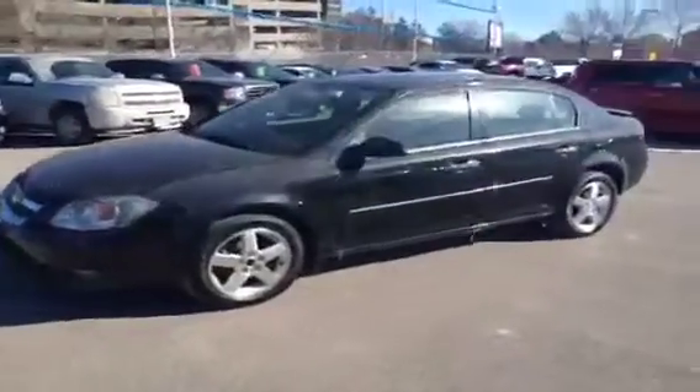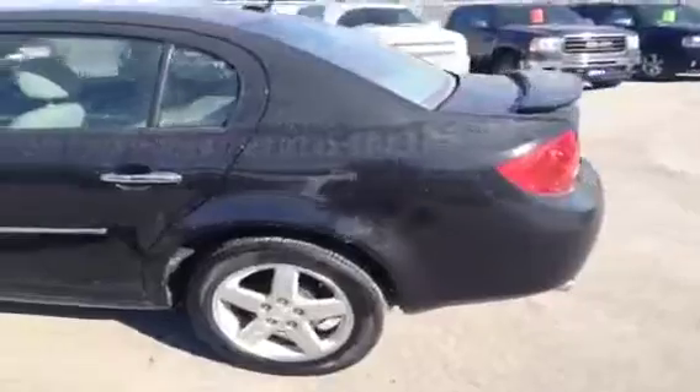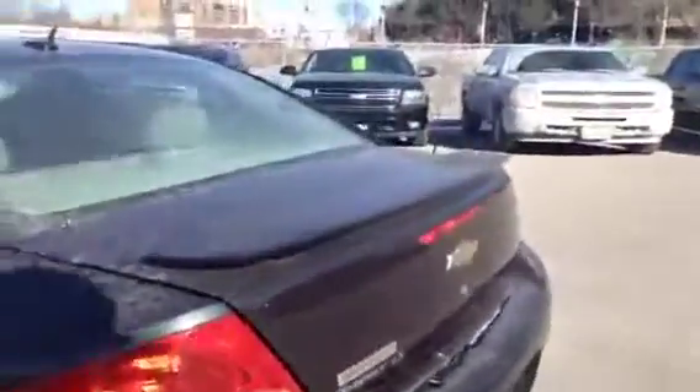It's Kyle Tuttle here from Ontario Motor Sales, and today we're taking a look at a 2010 Chevrolet Cobalt LT. This vehicle comes well equipped with a few additional options on the outside, including the chrome door handles, the chrome strip down the middle, the rear spoiler on the back, and the chrome exhaust tip as well.